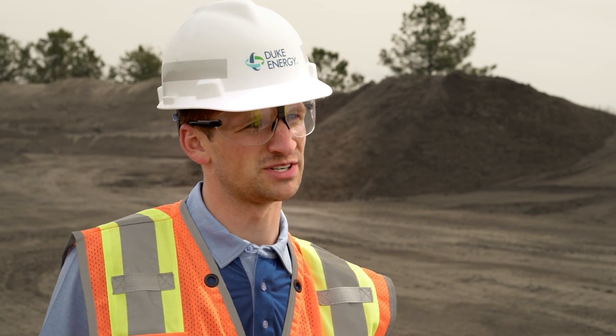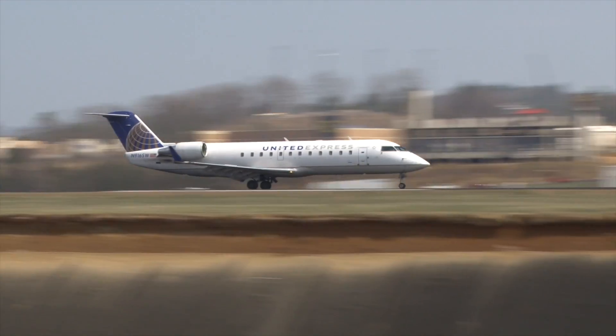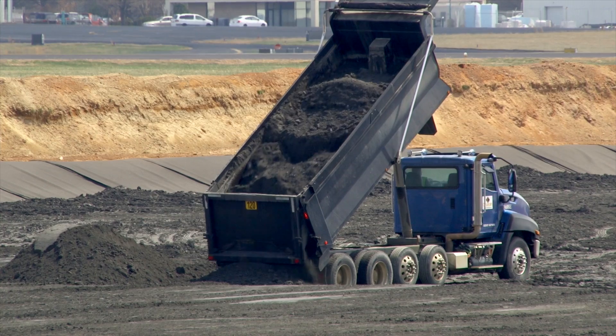The material you see behind me is ash generated from our power plants and this material can be recycled into applications such as the concrete industry and in lined applications. One great example of that is our project at the Asheville Regional Airport where the material was used as a replacement for native soil.